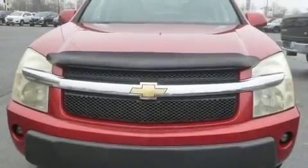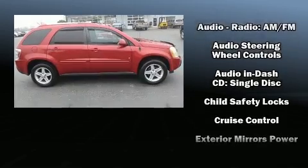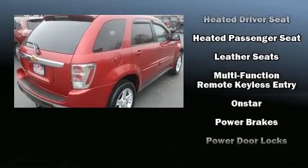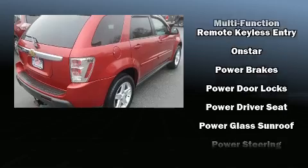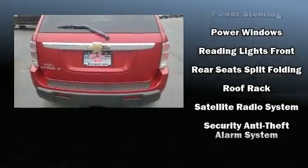The 2006 Chevrolet Equinox features a front-wheel drive platform, an automatic transmission, and a refined six-cylinder engine. Included features are a rear window wiper, front fog lights, and remote keyless entry.